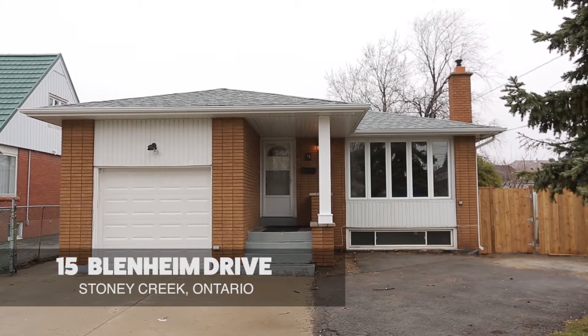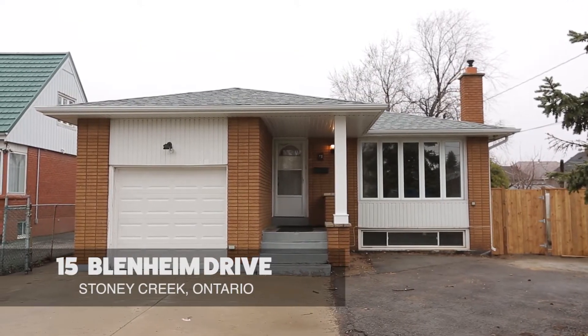Hey everybody, welcome to 15 Blenheim Drive. My name is Ian Davies for Keller Williams Complete Realty, the Davies Realty Group, and I know you are going to love this three-bedroom home in Lower Stony Creek.